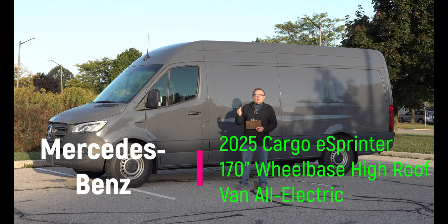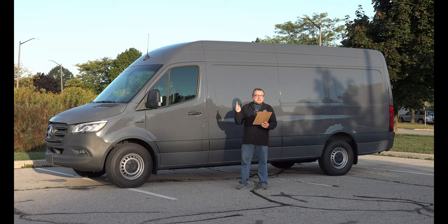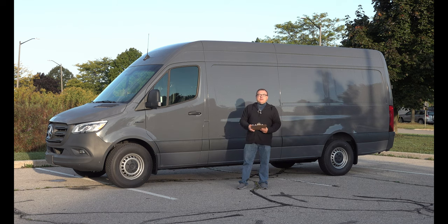Right now it's coming in just one configuration to Canada. This is the 2500 cargo eSprinter with 170 inch wheelbase high roof van. It's a 2025 model year since it's just coming out now in the fall, and traditionally they put them a quarter ahead for model years at this time of year. It won't be too long of an episode, but I thought it'd be important to show you what's available for the shorter haul electrification segment.